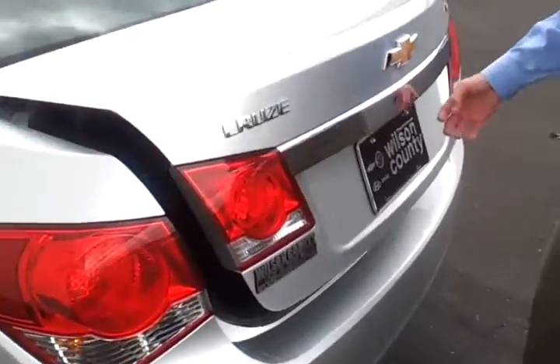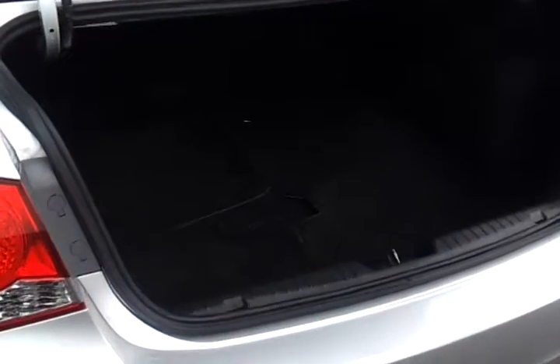Here's the rear trunk area. It's got your factory floor mats. Your seats do fold down, so you've got a 60-40 split rear seat.